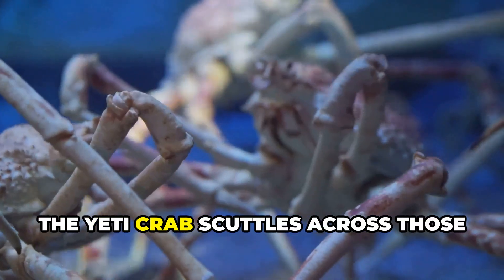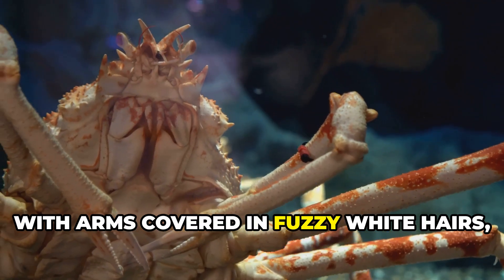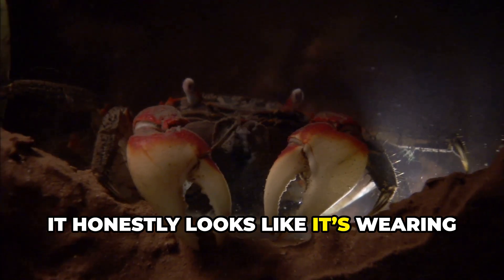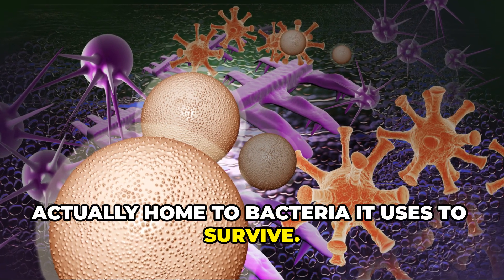Down on the ocean floor, the yeti crab scuttles across hydrothermal vents. With arms covered in fuzzy white hairs, it honestly looks like it's wearing little oven mitts. But those hairs are actually home to bacteria it uses to survive.